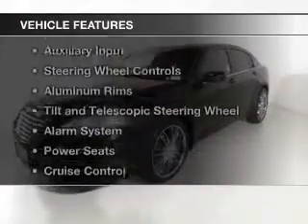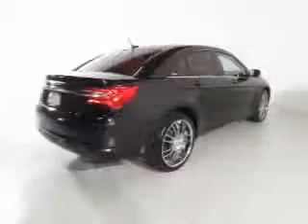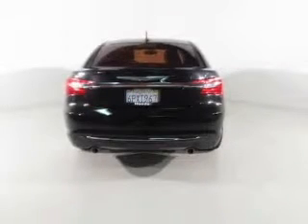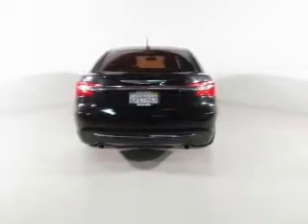The features include electric trunk, Sirius XM satellite radio, digital audio input and auxiliary input, steering wheel controls, aluminum rims, a tilt and telescopic steering wheel, an alarm system, power seats, and cruise control.